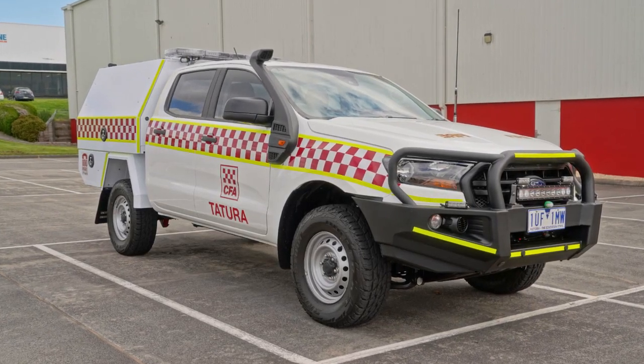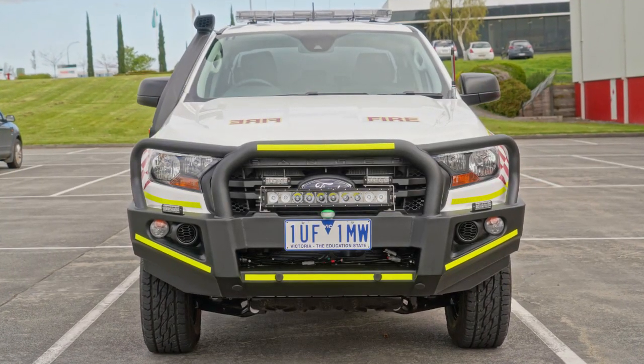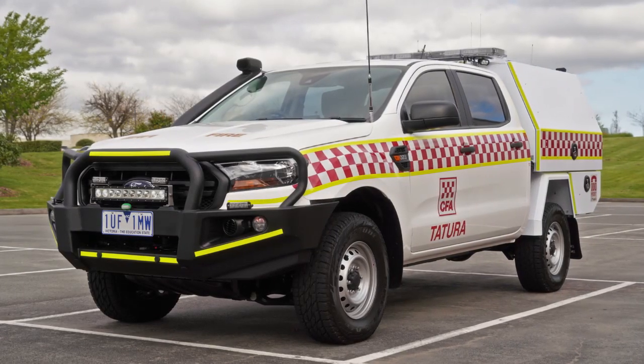G'day. My name's Stephen Hill from CFA Fleet and Protective Equipment Department. Today we're here to show you around CFA's latest standard build FCV, also known as a Field Command Vehicle.